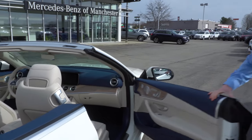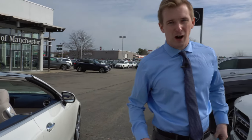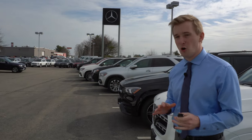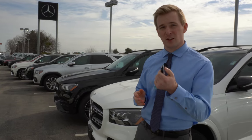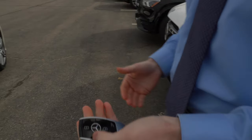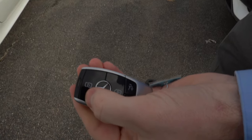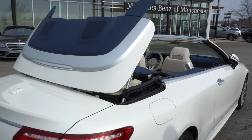One more cool little feature I want to show you — from outside the vehicle with the key fob you can actually open and close the top of the vehicle by pressing a few buttons on the key fob. With the top down as it is, all you have to do is simply press and hold the lock button and as you can see that top will automatically fold up for you.